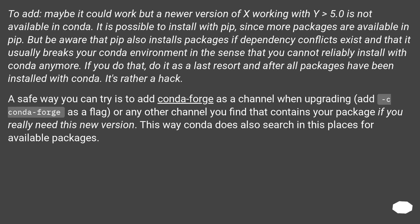Maybe it could work, but a newer version of x working with y > 5.0 is not available in conda. It is possible to install with pip, since more packages are available in pip. But be aware that pip also installs packages if dependency conflicts exist, and that it usually breaks your conda environment in the sense that you cannot reliably install with conda anymore. If you do that, do it as a last resort and after all packages have been installed with conda.